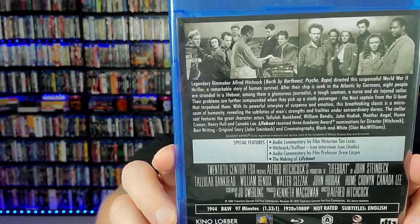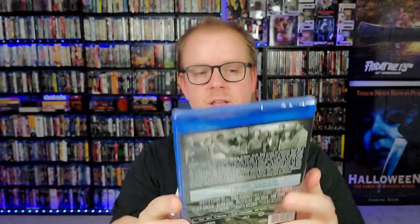Everybody's been telling me to put this in my cart — it's an Alfred Hitchcock film called Lifeboat. I've never heard of this film but I'm always down for more Hitchcock in the collection. Some cool artwork on this one, though I really don't know anything about it other than that Hitchcock directed it.